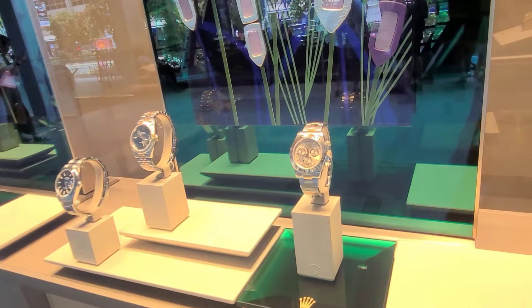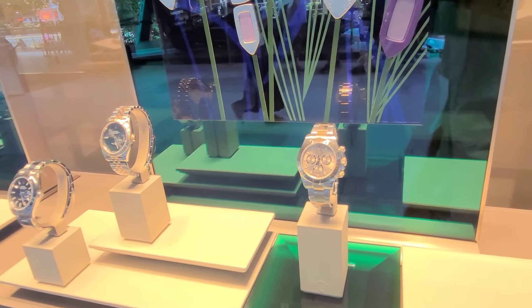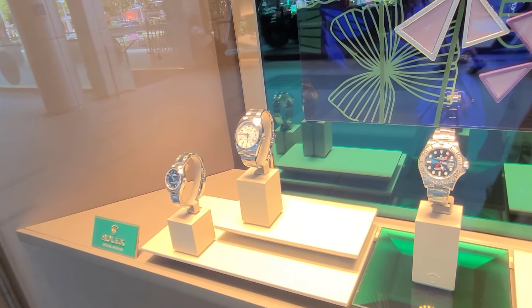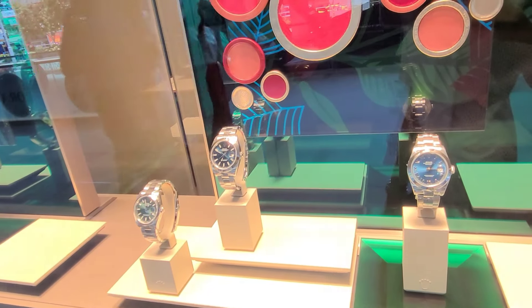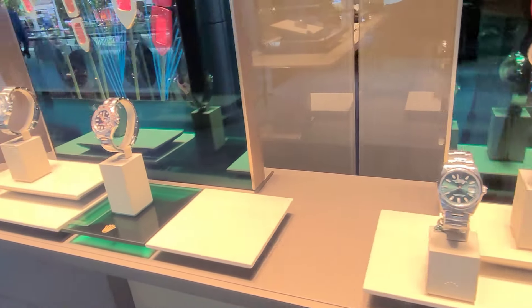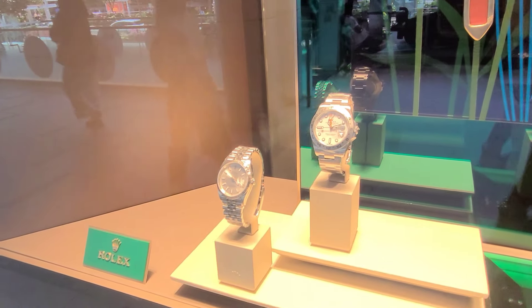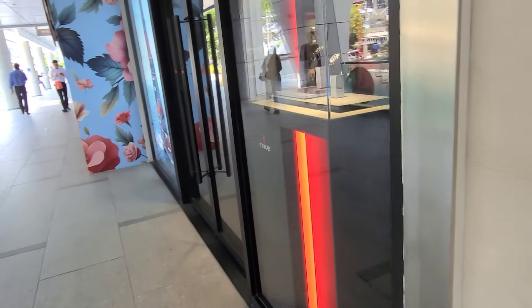Moving to the next showcase, we can see more lovely Rolex timepieces. On the extreme right is the Daytona in half gold — the latest iteration with the narrow sub-rings at three, six, and nine. We also have the Datejust, the Yacht-Master with a blue shimmering dial, more Datejust versions in different metal configurations, a Datejust 41, Yacht-Master in half gold, Explorer II, and a Datejust with a Jubilee bracelet.